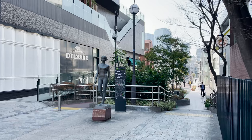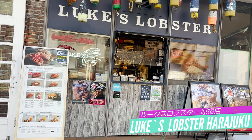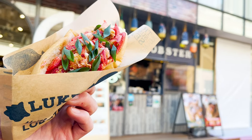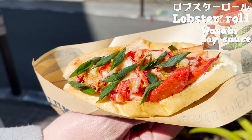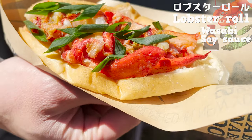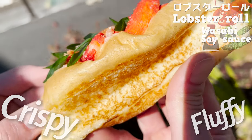The next store I'll show you is at Cat Street, known as a fashionable street. Luke's Lobster Harajuku branch — it's a famous lobster roll shop from the USA. I ordered the one which they only serve here at the Harajuku branch: a lobster roll seasoned with wasabi soy sauce. Look at the lobster! It's so much that it's almost overflowing! The refreshing scent of wasabi increases appetite. The bun is baked well and is savory.